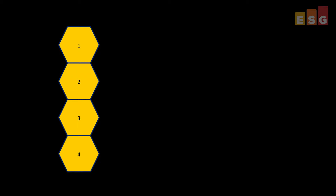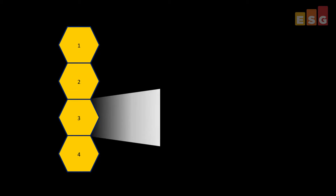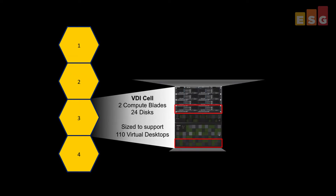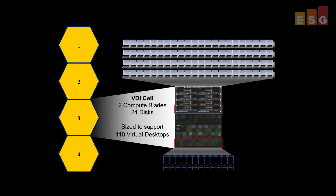ESG Lab performed hands-on testing of the HCIC architecture at Hitachi Data Systems Headquarters in Santa Clara, California. Our testing assessed the solution's granular scalability, resource efficiency and performance in a desktop virtualization environment using industry standard tools.